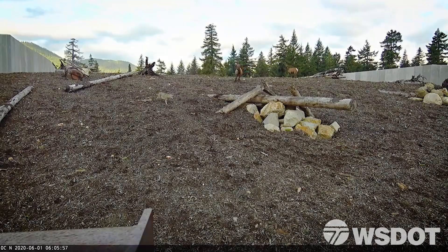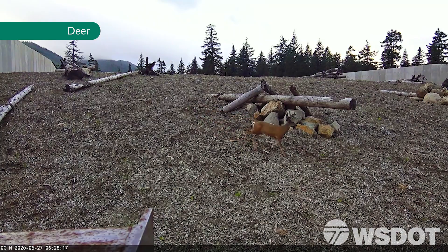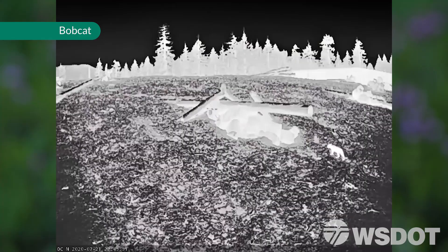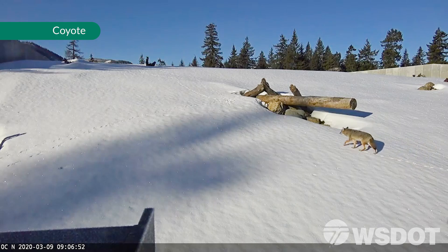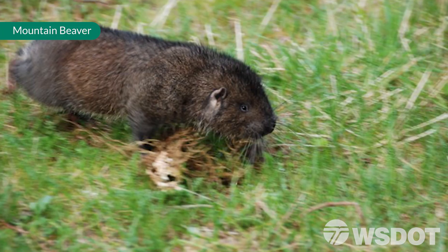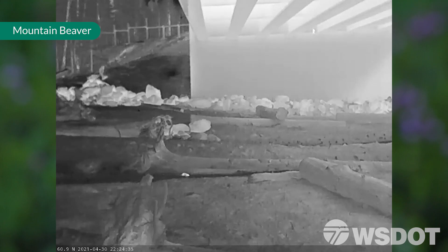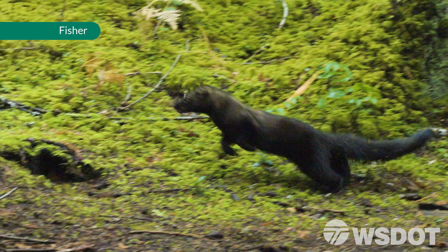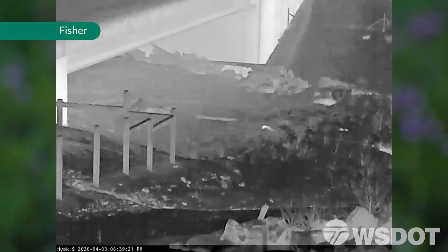We'll have a coyote crossing and the elk chase it out. The species we've gotten so far to use the crossing structures are deer, elk, bobcat, coyote, raccoon, mountain beaver, pine marten. We think we got a fisher as well.